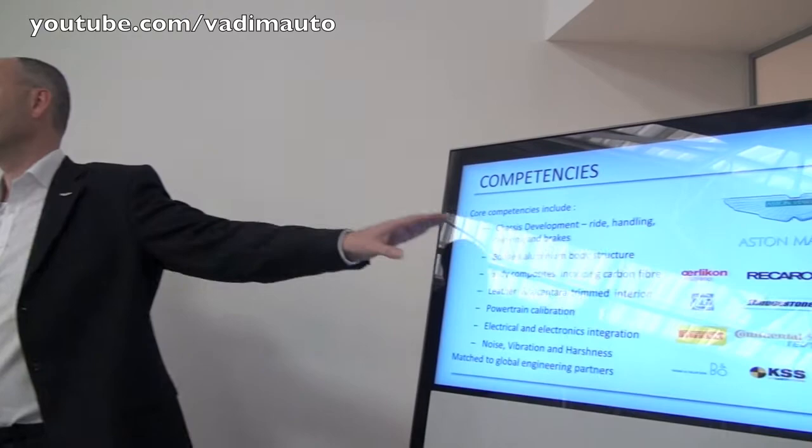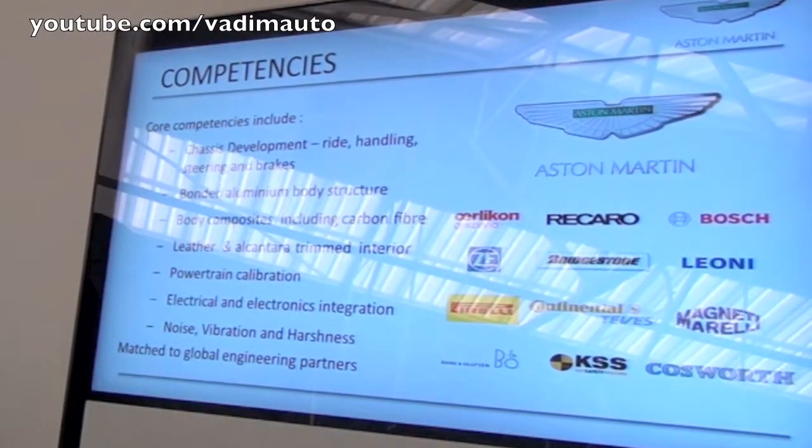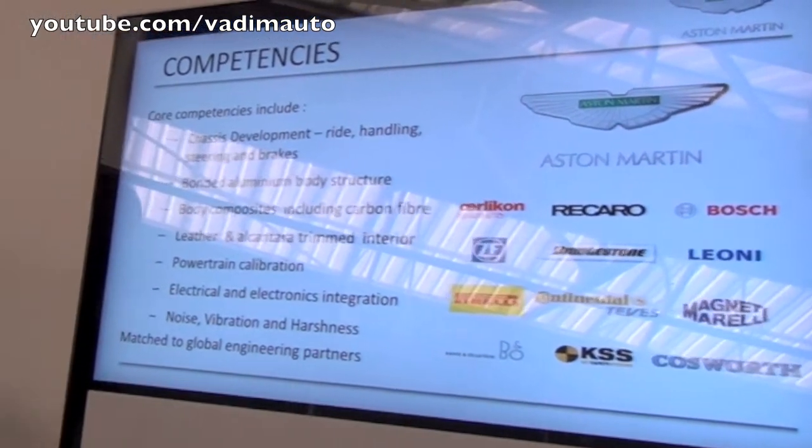We have access to a global base of world-class engineering partners. I hope you would recognise quite a few of the logos of engineering teams across not just the UK, not just Europe, but throughout the entire planet. We pick the best engineering partners to suit our needs — it could be Pirelli or Bridgestone to develop tyres, and every tyre is unique to our cars. It could be Leone for our electrical wiring harnesses, Recaro on seats, Bang & Olufsen on audio systems. The core competency is gaining access to world-renowned engineering partners.